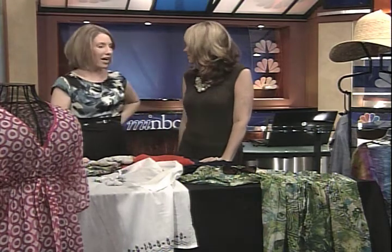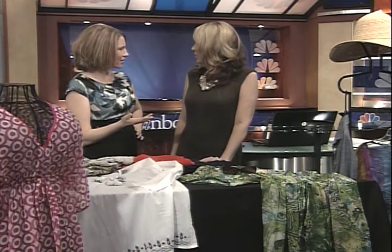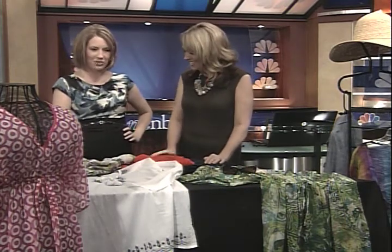Hey, welcome back. We're here with Lisa Sukkent from StyleI Midwest. How long has StyleI been around, Lisa? About a year now. You're having fun? I'm having a great time. We love fashion. We love having you on the show. You're so much fun.